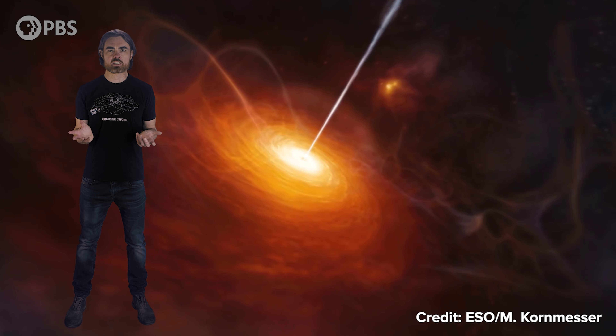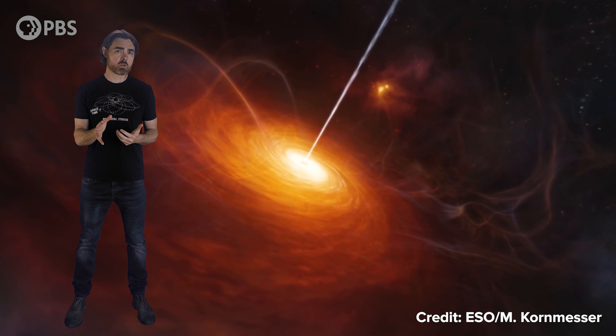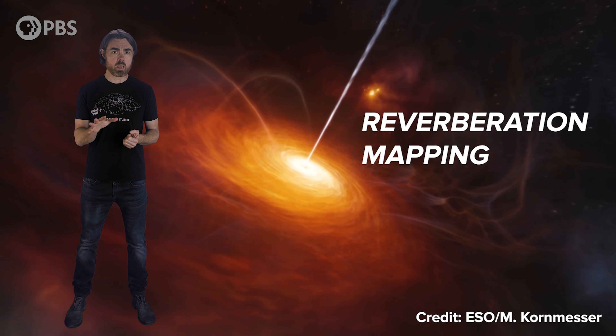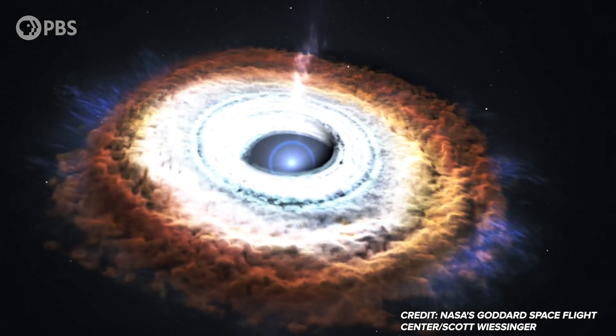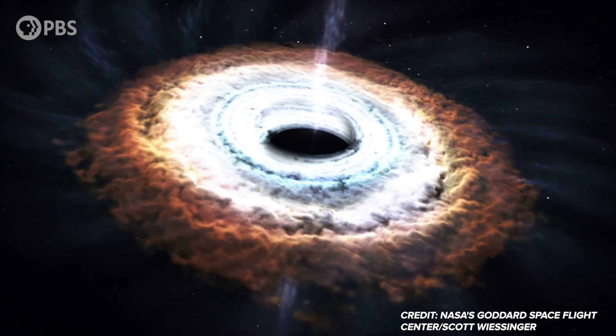But the thing I love about the result we're discussing today is its simple elegance. We've been using the same technique for decades to understand quasars. This method doesn't need an international team or a planet-sized telescope — it can be done with a single ordinary scope and one astronomer with lots of patience. The technique is reverberation mapping, in which we watch as a flare of light from a violent event near a black hole radiates and reflects — reverberates — its way through the complex structure of a quasar.